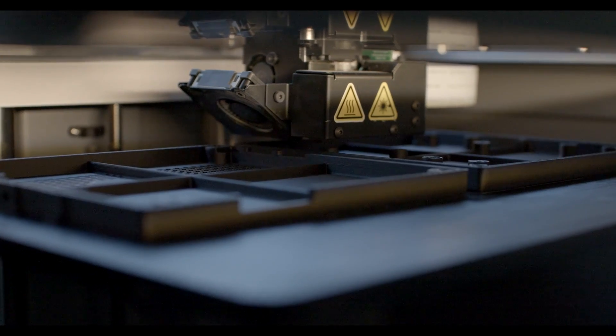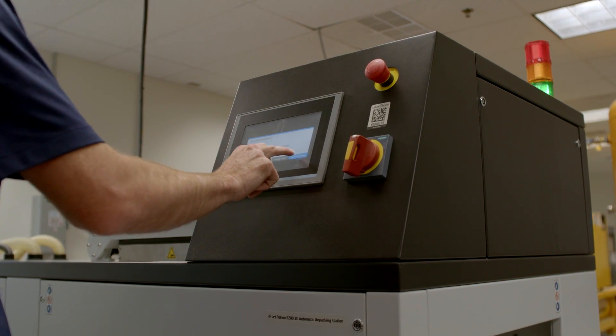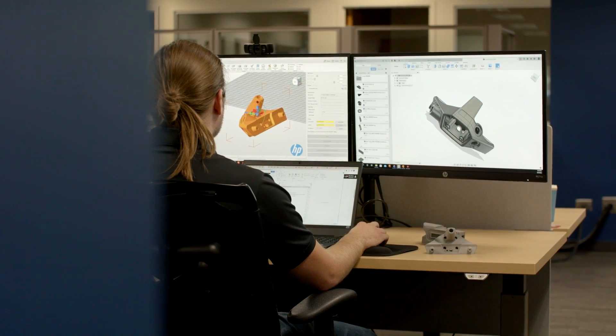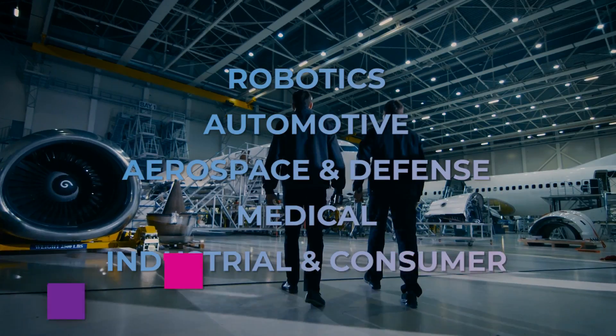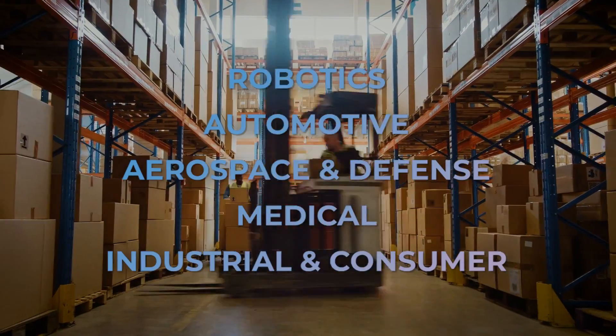Our design capabilities are endless, and we're able to provide valuable solutions for a variety of industries, including robotics, automotive, aerospace and defense, medical, industrial and consumer products, and more.